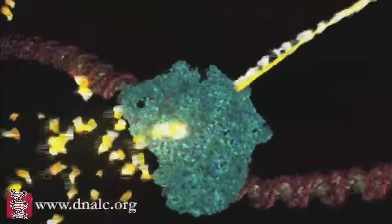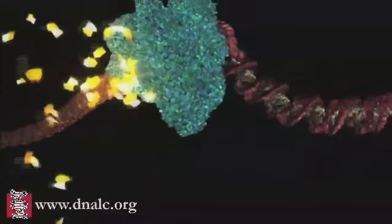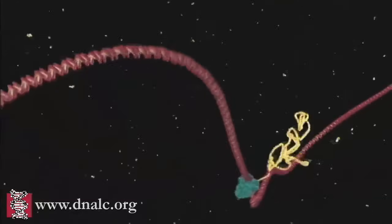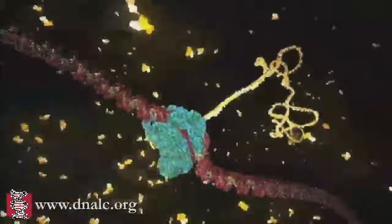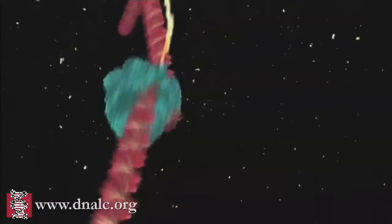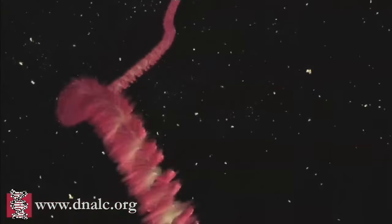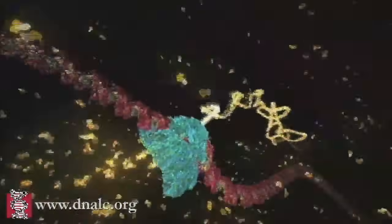The building blocks to make the RNA enter through an intake hole. They are matched to the DNA letter by letter to copy the A's, C's, T's, and G's of the gene. The only difference is that in the RNA copy, the letter T is replaced with a closely related building block known as U.